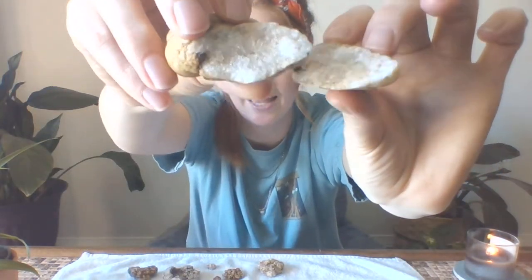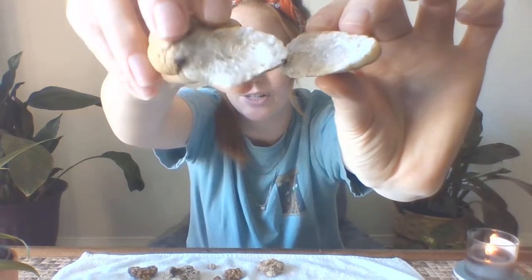This one is interesting — it's one that I broke open myself; I stuck them together for this. You can see the inside is actually solid crystal. Some geodes are not hollow — they're just solid crystal, and those are the hardest to break open.